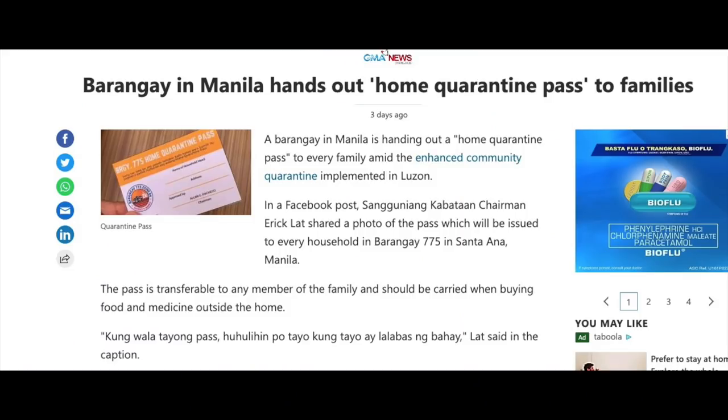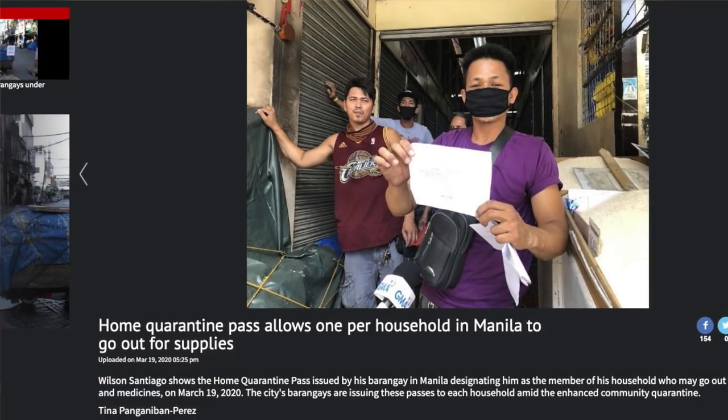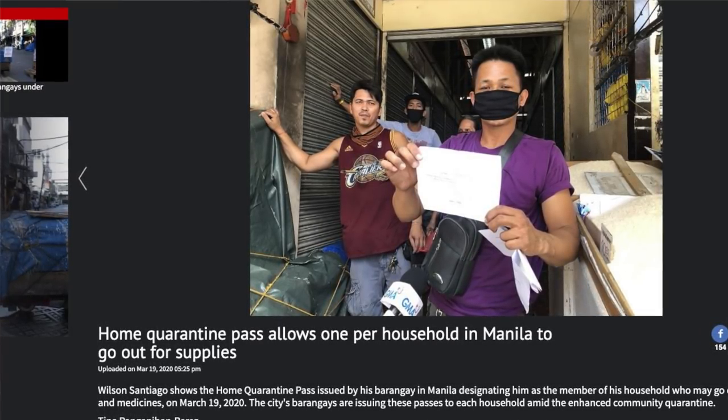It's a strip of paper that you get wherein you nominate people who can actually go out of the house. Some barangays are strict — you just nominate one person, everybody else can never go out for the duration of the quarantine. Now, specific to where I live, which is in Green Hills, it's kind of different. So today, we'll be unboxing the quarantine pass.